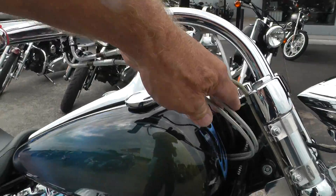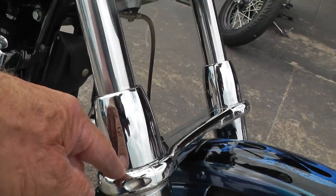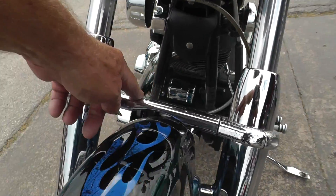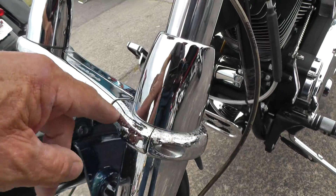Steel braided lines and cables. I noticed a little bit of oxidation up here on this fork brace — it's a Screaming Eagle fork brace. But you can see how that chrome's turning a little looser than that.